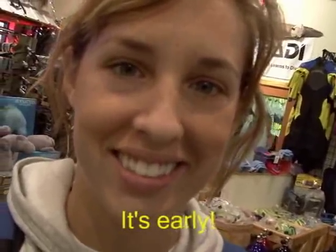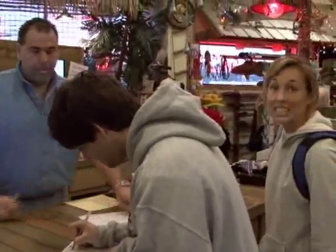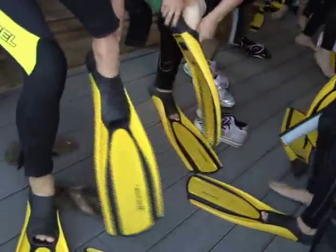It's early. I just got my gear, and I'm going to go in and try it out to make sure it fits before we get out on the boat. Now that I've made sure my suit fits, we're going to go watch a movie on how to behave around manatees.